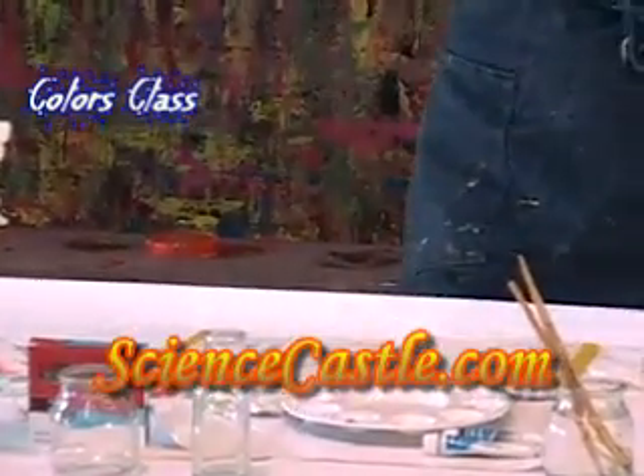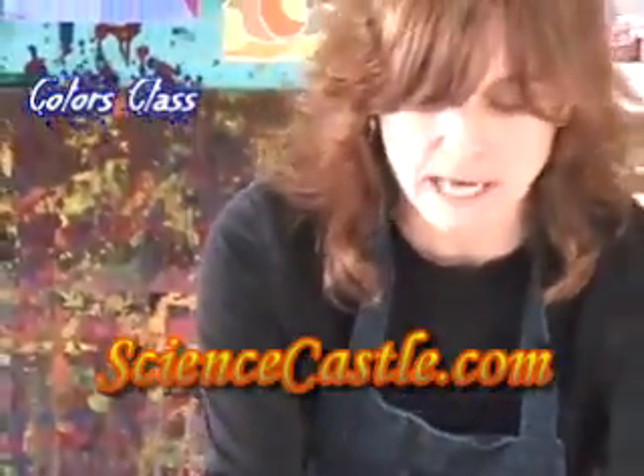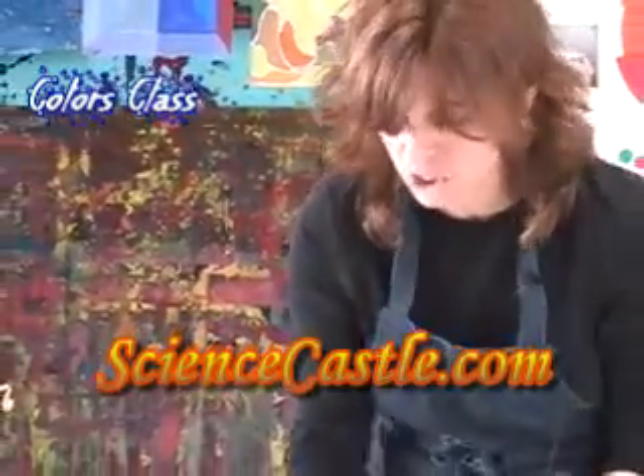And it's with these three colors that magic occurs. I've been painting my whole life and I absolutely never get tired of watching this.